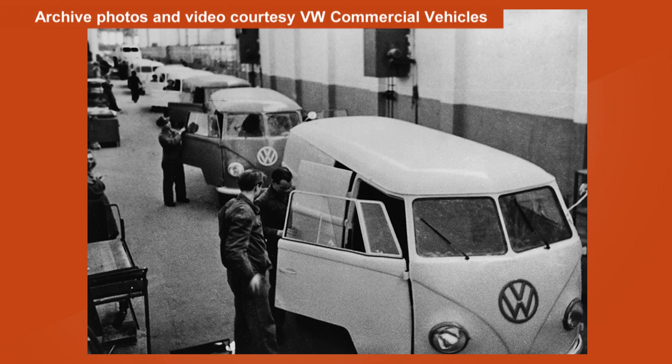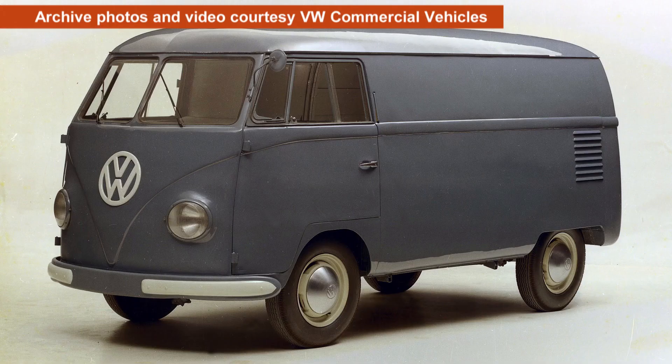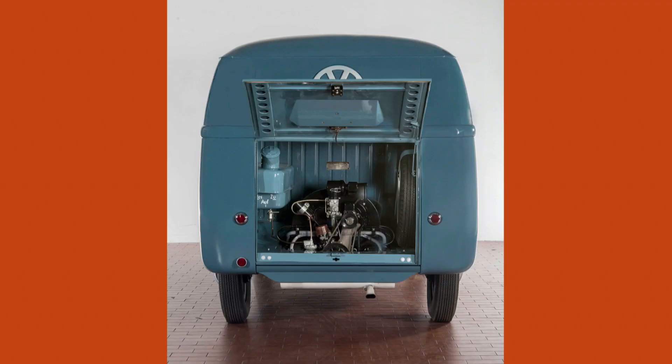Finally, the very first Volkswagen Transporter was born and rolled off the assembly line on March 8th 1950. Apparently some factory workers wanted to call it the bully, which roughly translated means workhorse. VW bosses went with transporter.